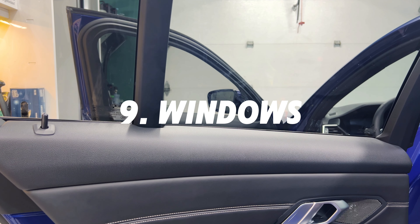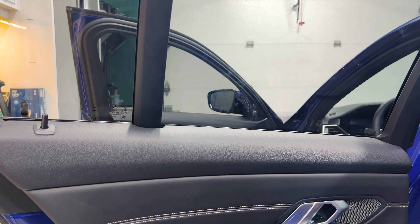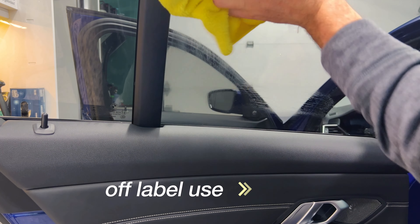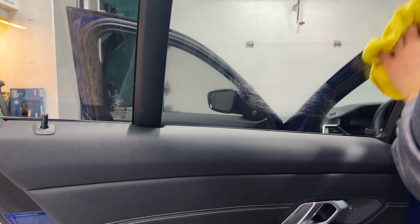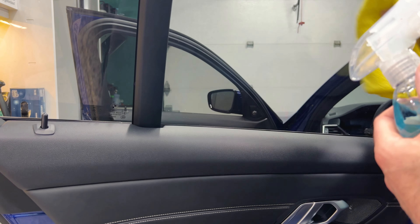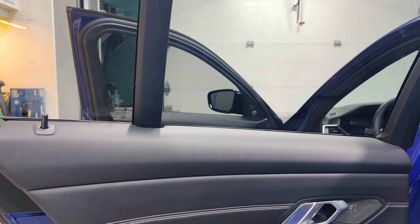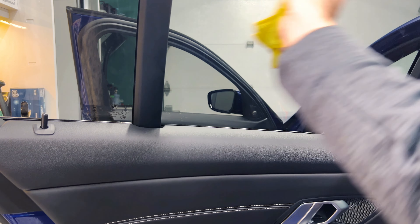I've got some fingerprints from the kids on the windows. There you go — perfect. Took care of the fingerprints and dirty fingers.